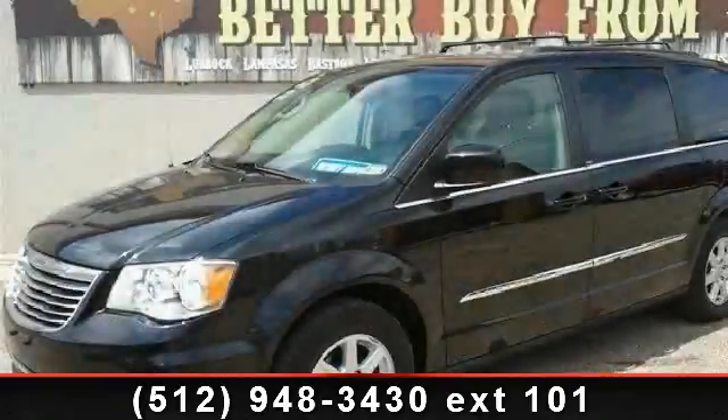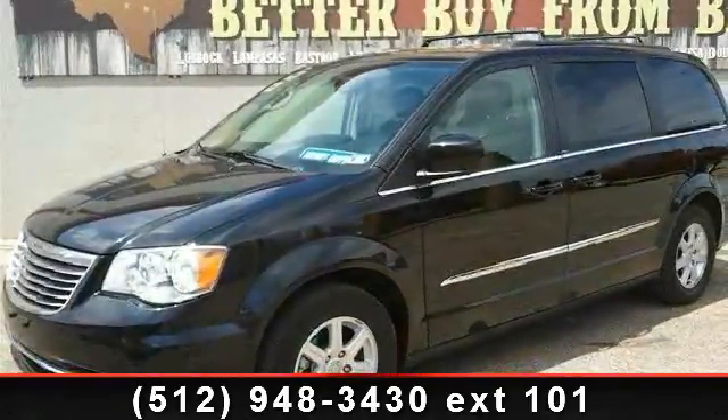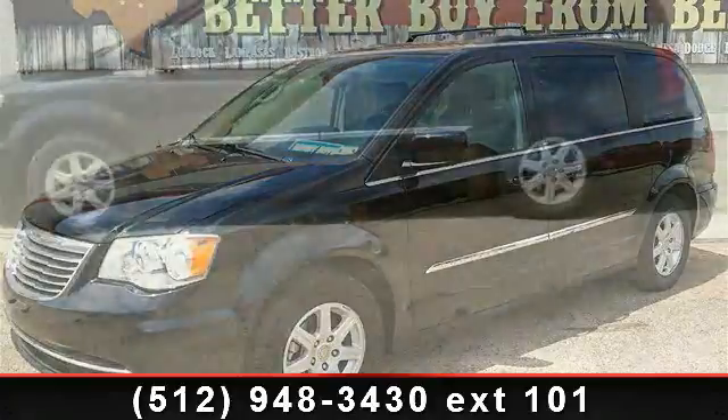Step into the 2012 Chrysler Town & Country Touring. This may be the set of wheels you've been looking for.